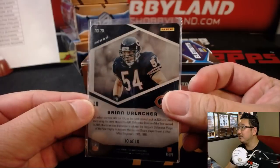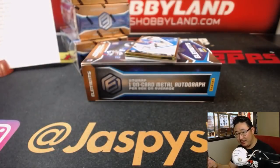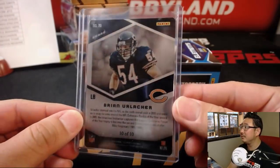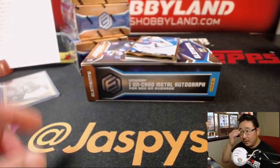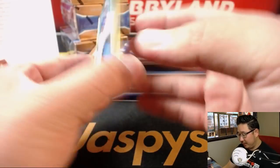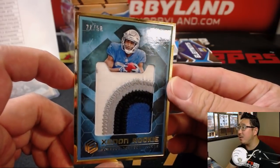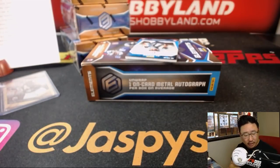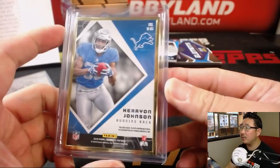There's Brian Urlacher, 10 out of 10. 10-10 for the Bears — that'll be for Adam Kupperman. We've got another nice patch — Xenon Rookie, 21 out of 50, nice one for the Lions. That'll go to Chad with Carry On Johnson, carry on my wayward son.